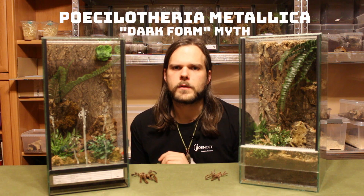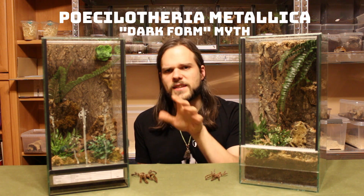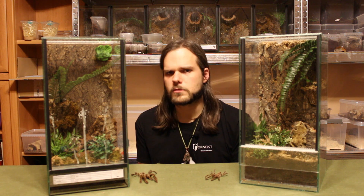Poecilotheria metallica was also thought to have a different form, the so-called dark form, which turned out to be only a trick from sellers to sell you old female specimens of the Poecilotheria metallica. So don't fall for that trick.